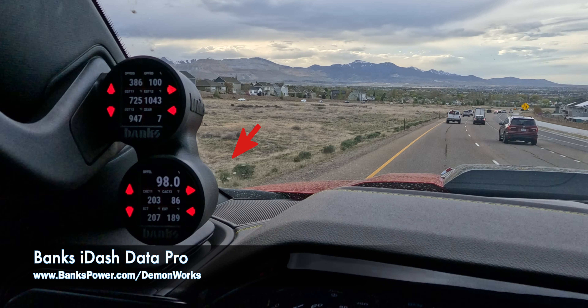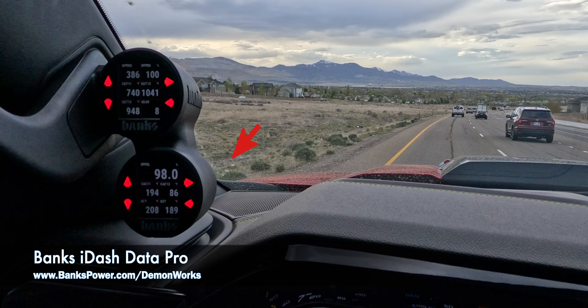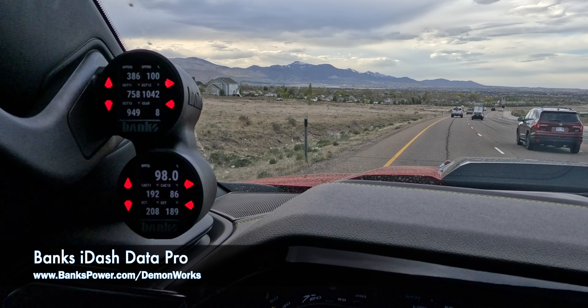You can see the soot level is dropping right now as we are just cruising along. Currently going 50 miles an hour — it's a good pace for a regen.